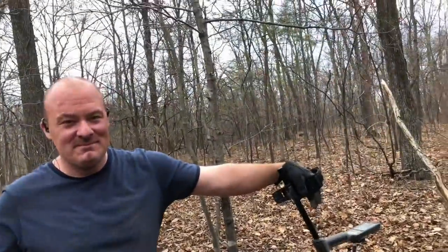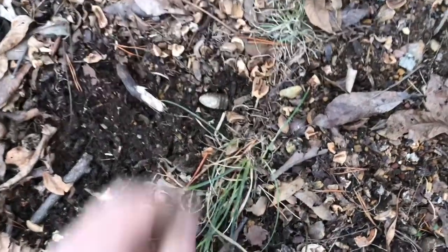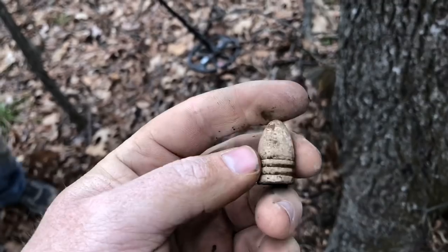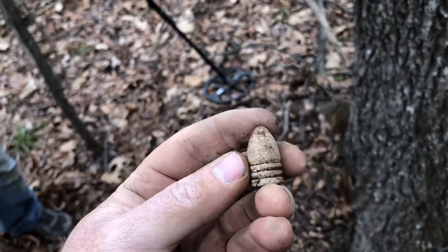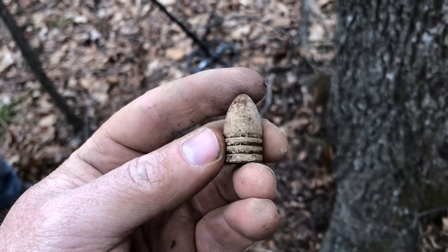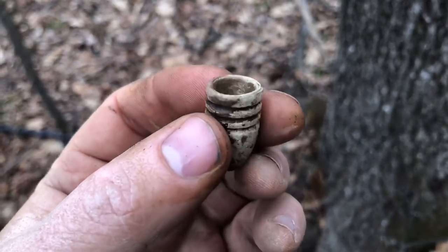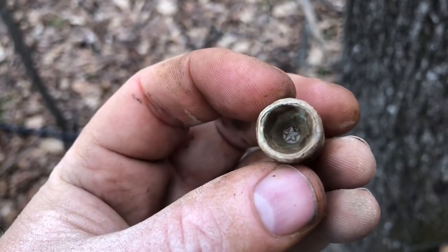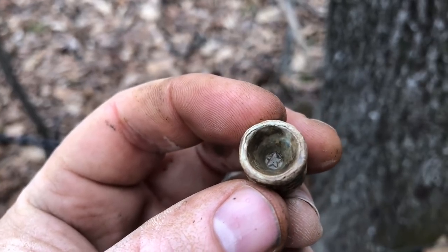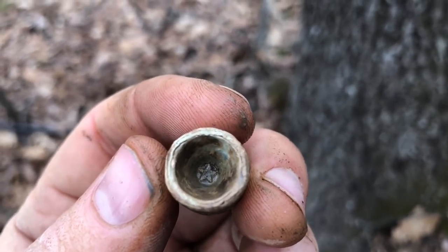Well, I was getting ready to leave and leave these two fellas out here to clean up after me, and I got a good signal along this tree. Looked right down and I could see it laying on the surface right there. Drop three ringer! Surface find — that is pretty awesome. You can see just the side of it that was laying in the ground and the rest was just sticking up. That root must have just pushed it right up out of the ground. And check that out — I cleaned out the bottom of it. Starbase. Washington Arsenal. That is freaking awesome — surface find three ringer, Washington Arsenal.